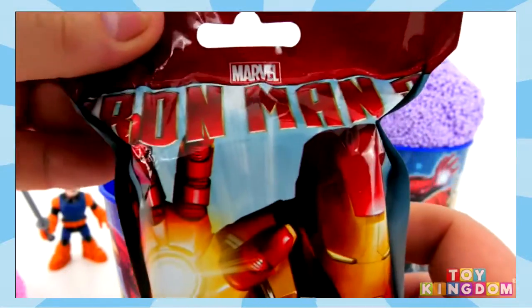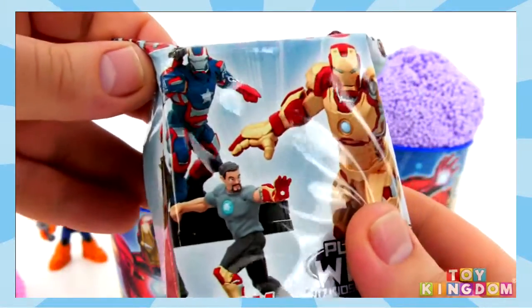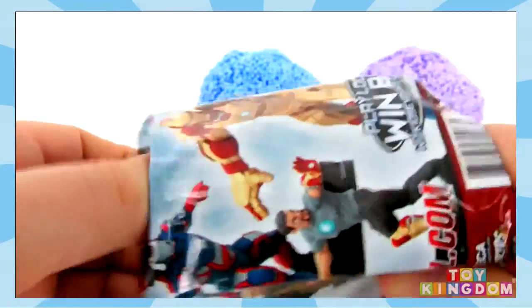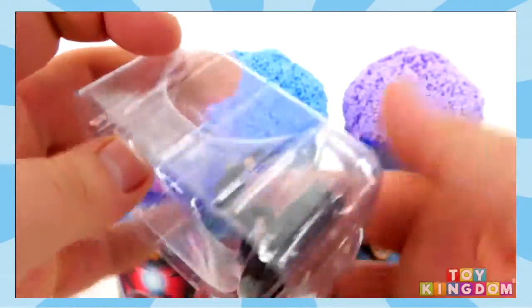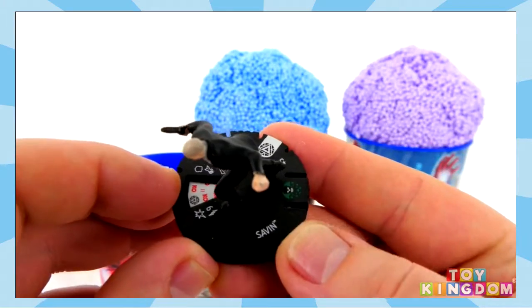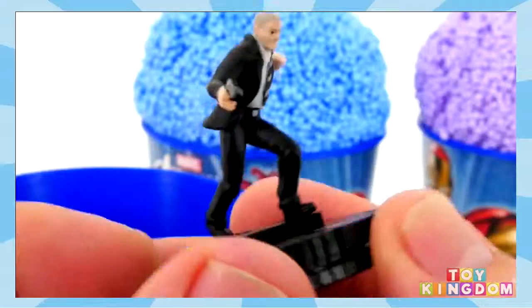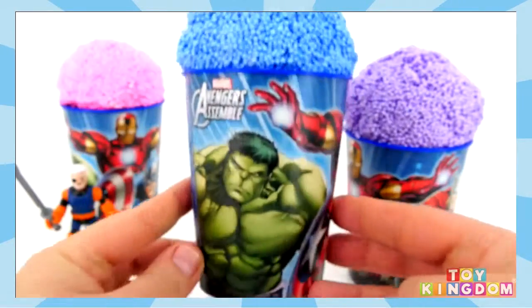Next we have an Iron Man blind bag and there's some of the ones you can get on the back. We've got this guy and I haven't got a clue who he is — let's check what it says. I think his name is Savin. He looks like a business guy in a suit there with a gun. Hulk smash!